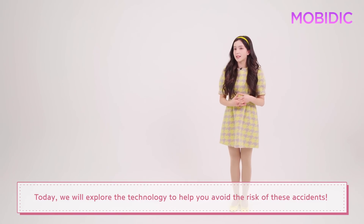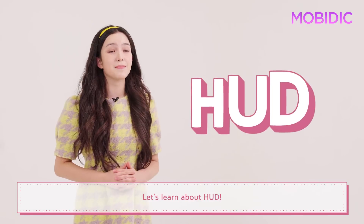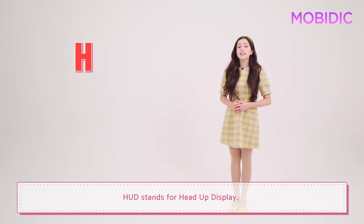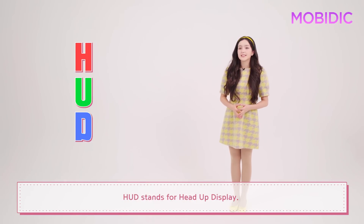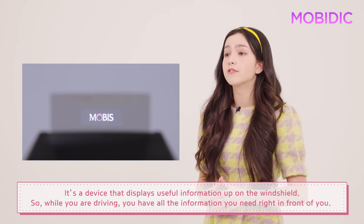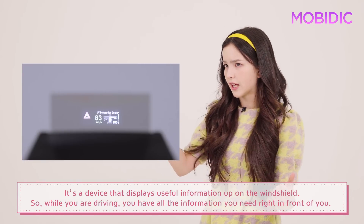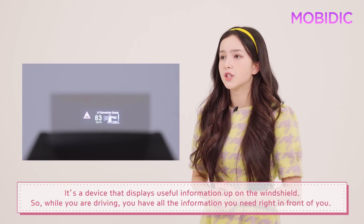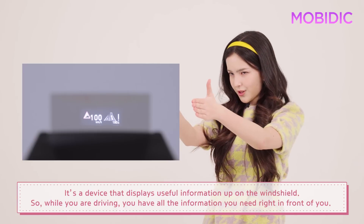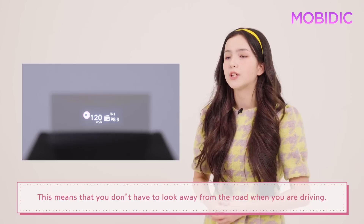Today, we will explore the technology to help you avoid the risk of these accidents. Let's learn about HUD — H-U-D. HUD stands for Head Up Display. It's a device that displays useful information up on the windshield. So while you are driving, you have all the information you need right in front of you. This means that you don't have to look away from the road when you are driving.